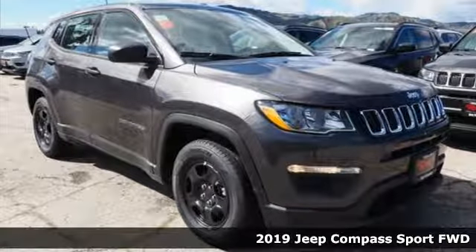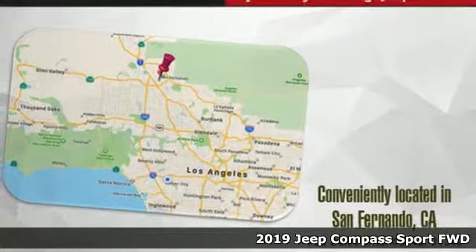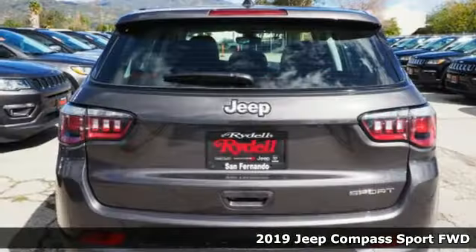Here's a new 2019 Jeep Compass. Its size makes it practical and since it's a Jeep, it can go practically anywhere.